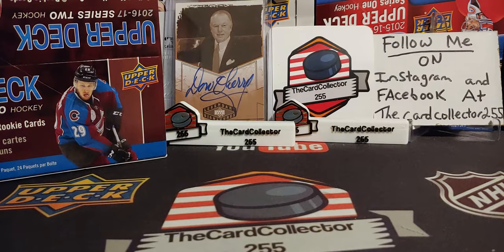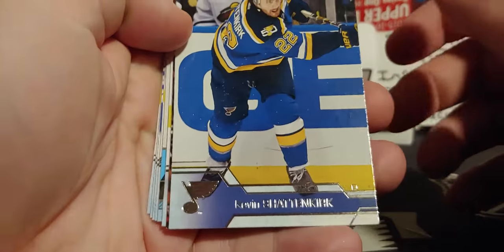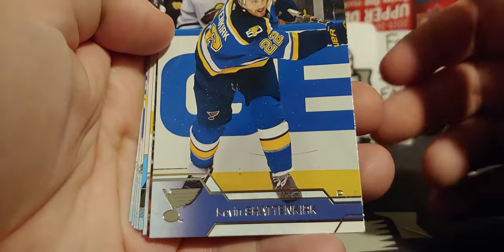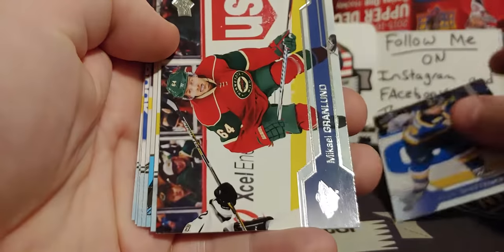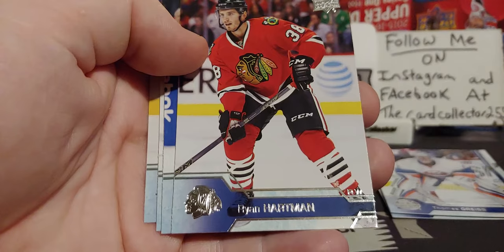If you guys have not subscribed, hit that subscribe button, hit that like button. We're gonna get on to the first pack here. We got a young gun — we're looking for Laine, we're looking for Marner. And our first young gun is a Kevin LeBlanc.